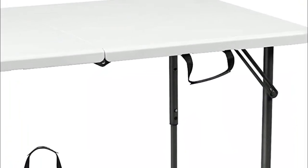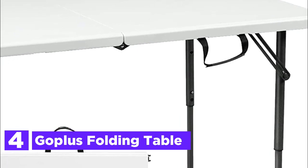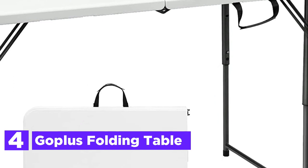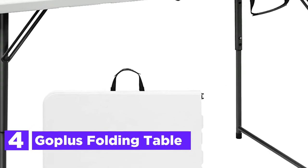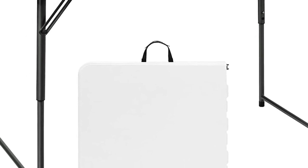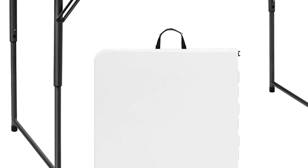At number 4, the Gopless Folding Table. This sturdy 4-foot folding table is constructed from thick tubes that can withstand up to 330 pounds of weight. The tubes are powder-coated for an anti-rust and waterproof finish, ensuring a long lifespan for the table.